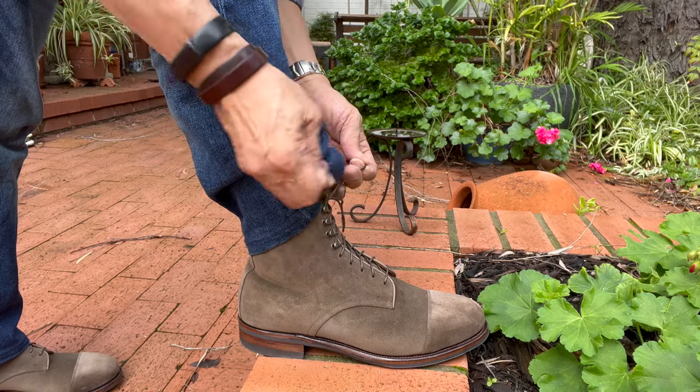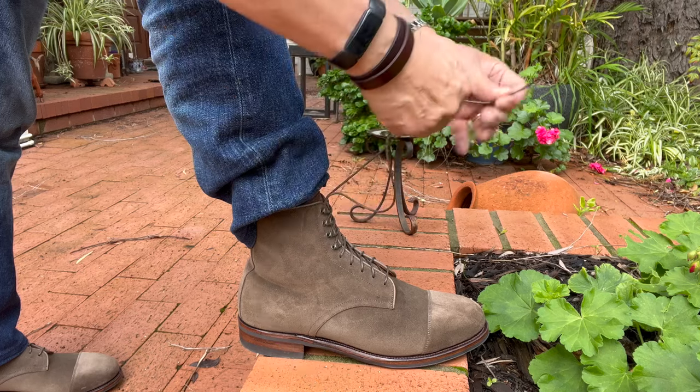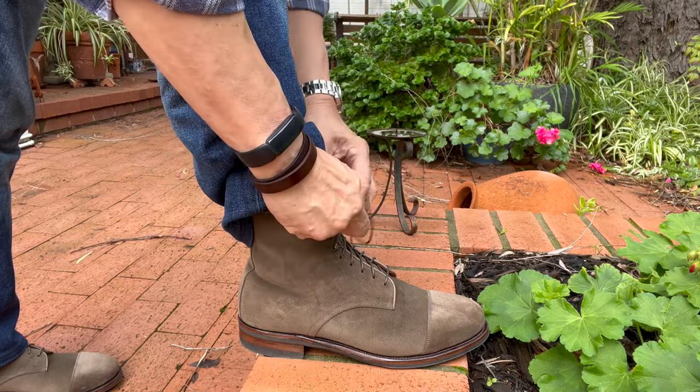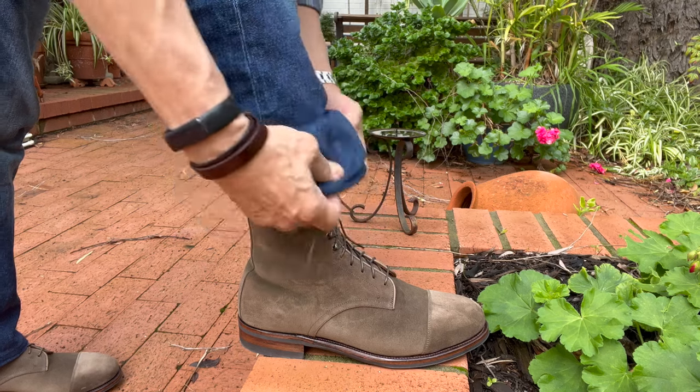If you go and watch that review, look out for when I said I wasn't sure this was a Goodyear welt construction — it is. I also said I thought it might be an E width, meaning US E or wide width — it's not. It's an average US D width.